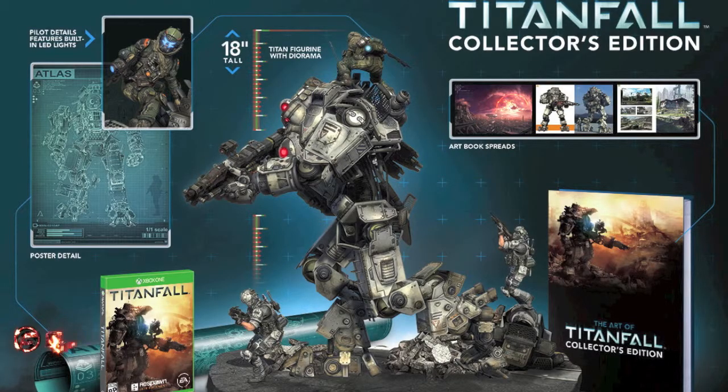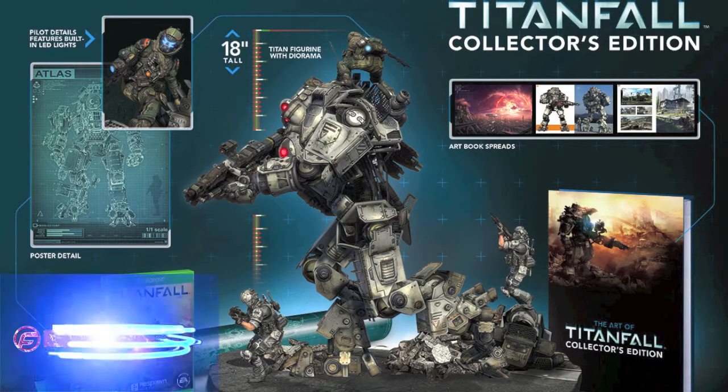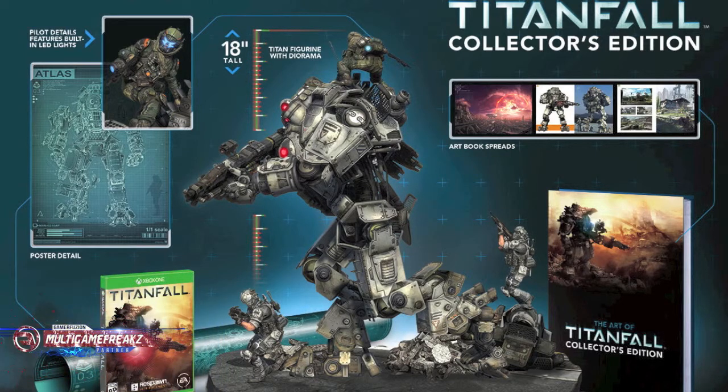Hi gamers and welcome back to our channel. We have got another collector's edition for you guys, and it is Titanfall's collector's edition. In this you're gonna get a 13-inch Titan statue — it is handcrafted from over 300 individual parts — and it is featuring battery-powered LED lighting.